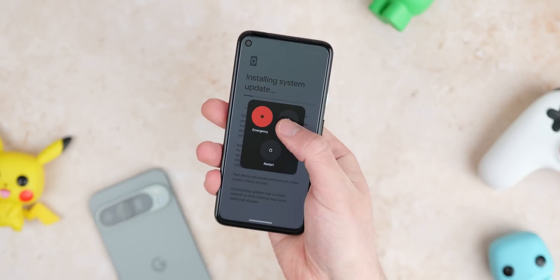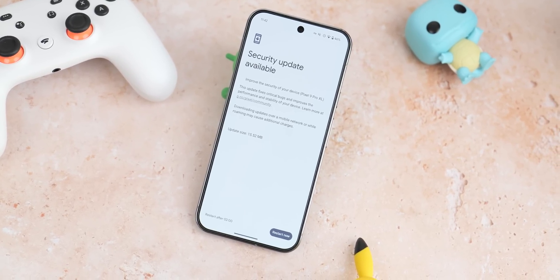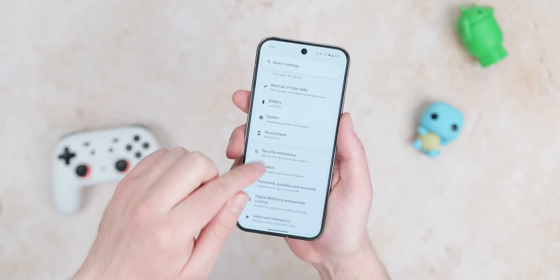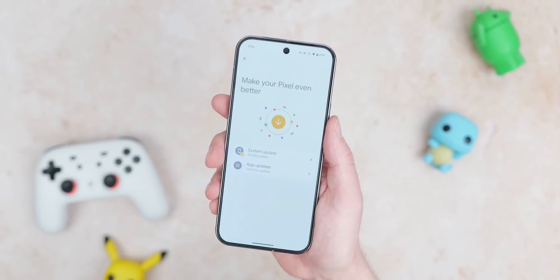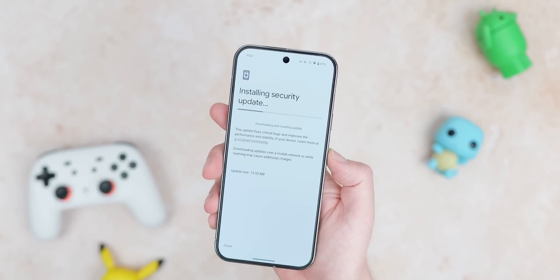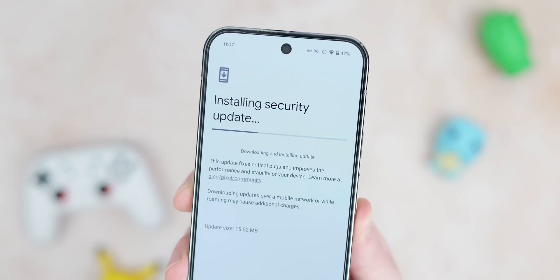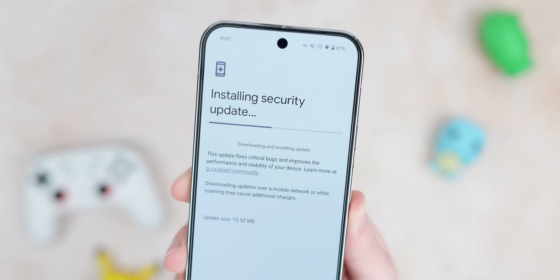As for the February 2025 security patch for eligible phones — that's Pixel 6 and newer — if you haven't already, head to Settings, System, Software Updates, and the OTA should be ready to download right now. Alternatively, the OTA files can be found in our guide linked in the description. It's not a huge update, but it is an update nonetheless. We are expecting a bigger, bolder update next month with the regular Pixel Feature Drop — or Pixel Drop, as I think they're calling it now.